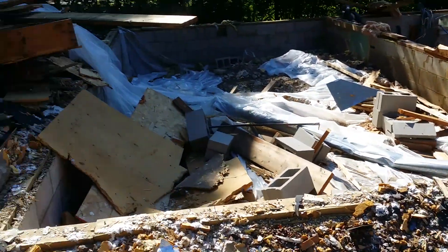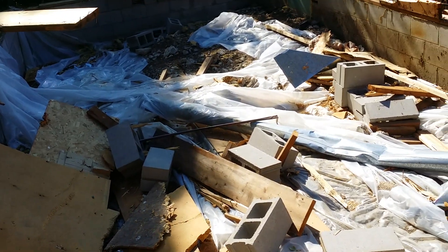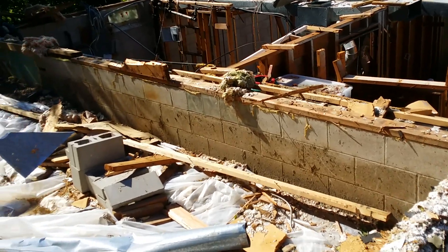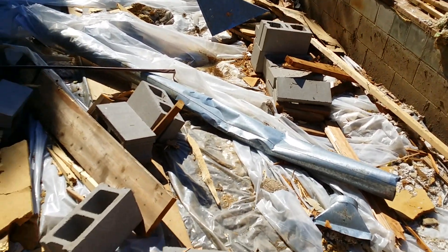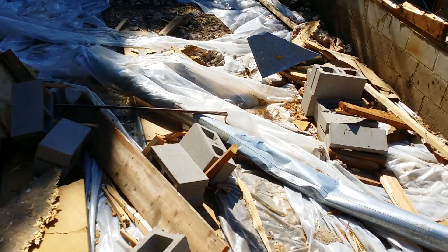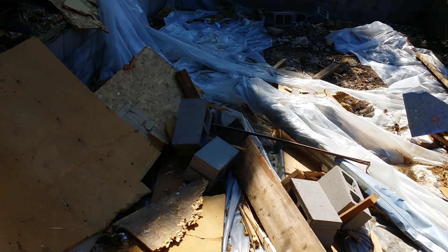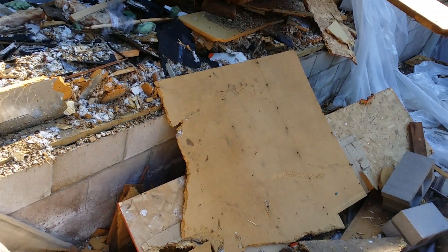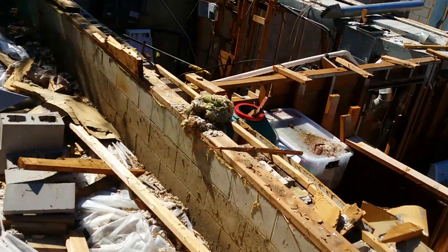Here are the two bedrooms in the addition. You can see this was an addition, as we've always talked about. It's not very deep — nothing more than just a crawl space — and we're going to leave it that way; we don't need anything more.